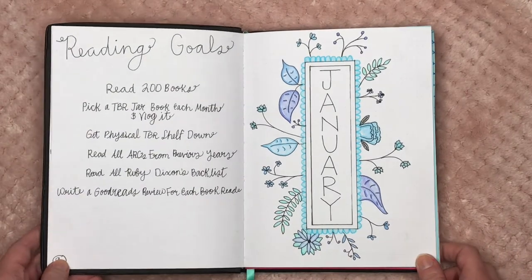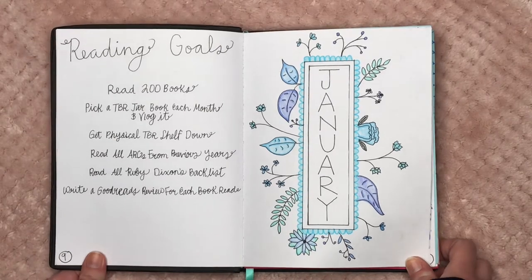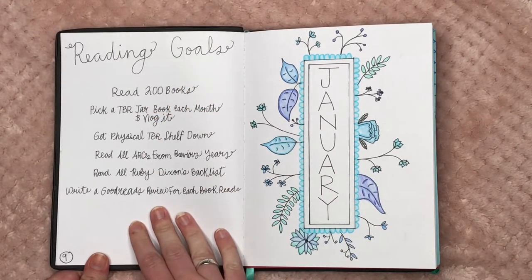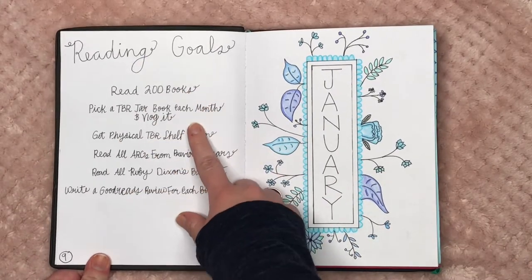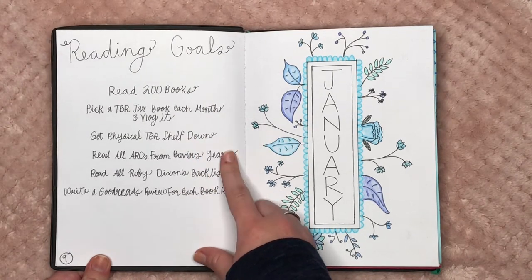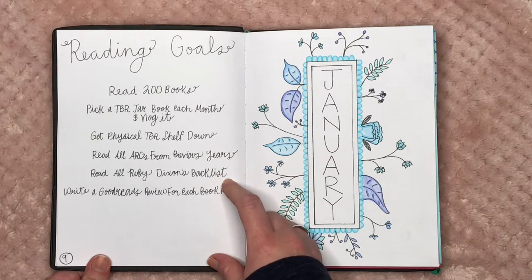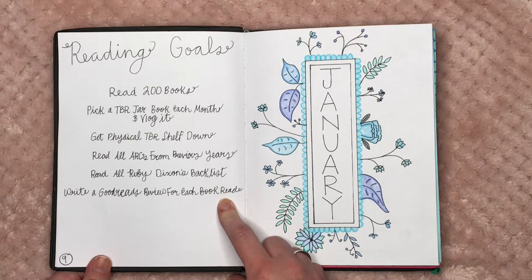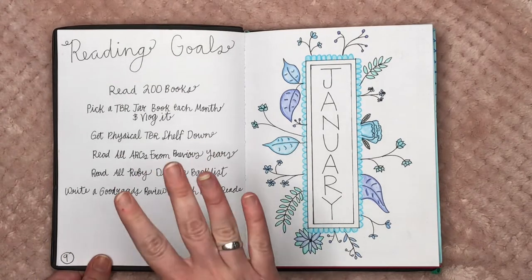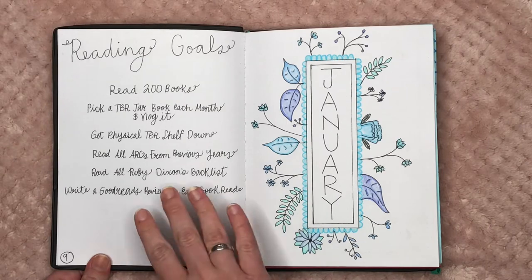We flip over and these are some of my reading goals — not all of them. My 2021 reading goals video will be out very soon. Some goals include: read 200 books, pick a book from my TBR jar each month, get my physical TBR shelf down, read all ARCs from previous years, read all of Ruby Dixon's backlist, and write a Goodreads review for each book I read. There are many more goals I still need to add.